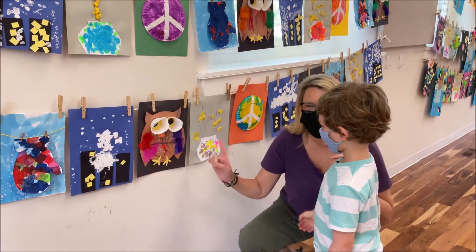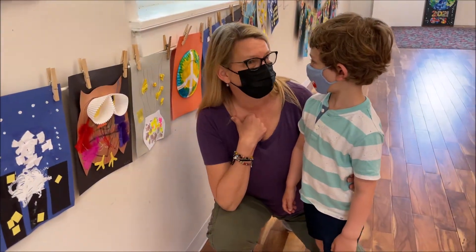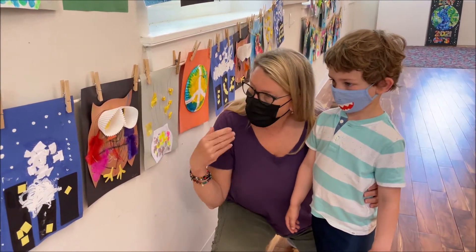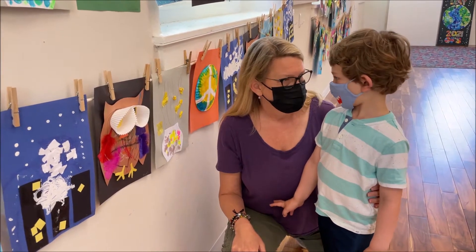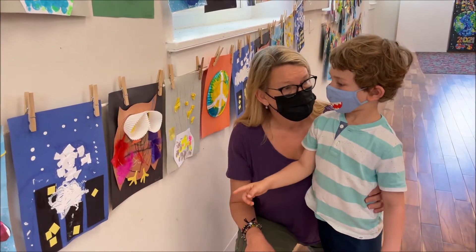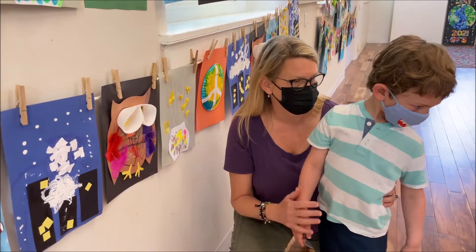I see an amazing bird. What bird is this? An owl — just like our class. Did we make owls in the owl class? How cool is that? What is your favorite part about this owl? What do you think looks the coolest? Those — are those feathers or scales? Because he's not a fish, right?